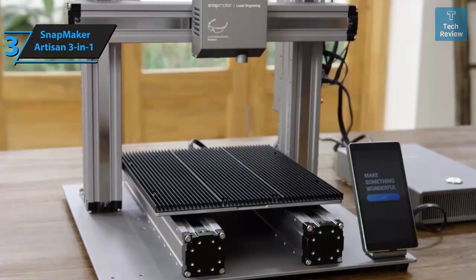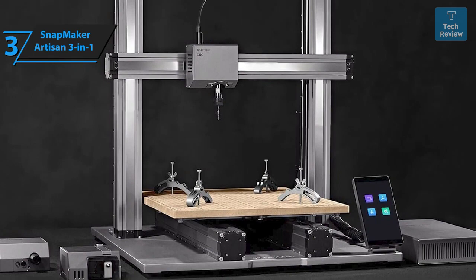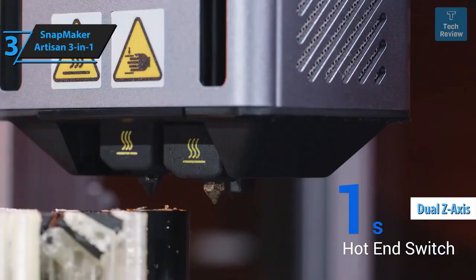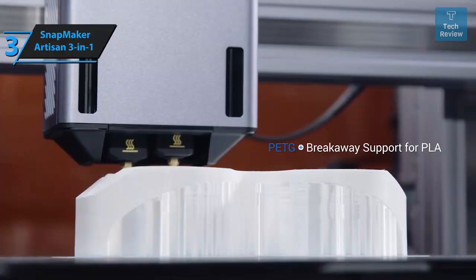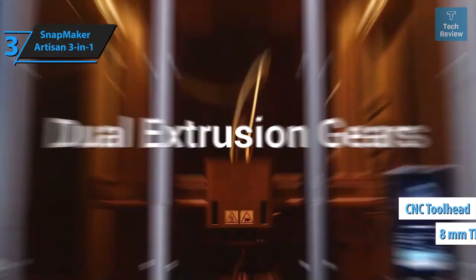Its direct drive system incorporates a unique dual hot end allowing two extruders to share a single toolhead. Standout features include rapid linear rails on the X and Y axes, a conventional dual Z-axis for stability, a double-sided PEI-coated glass plate, and integrated Wi-Fi. The laser module is a powerful 10-watt unit capable of engraving and cutting materials up to 8 millimeters thick.